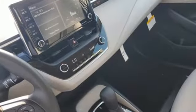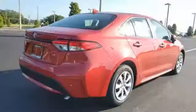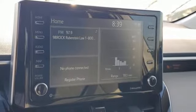Smart device navigation, Wi-Fi hotspot, manual tilting steering column, configurable instrument gauges, wireless phone connectivity, manual telescoping steering column.